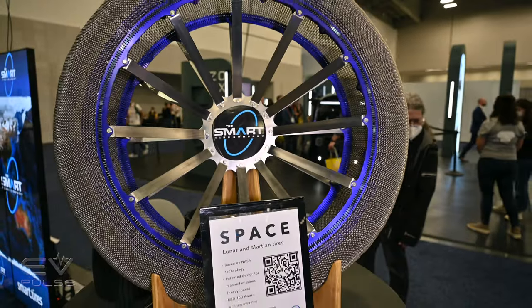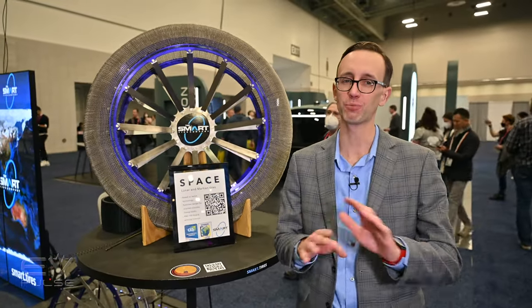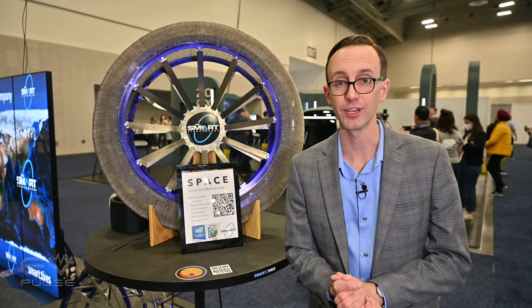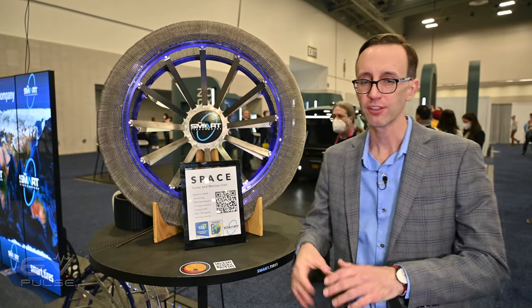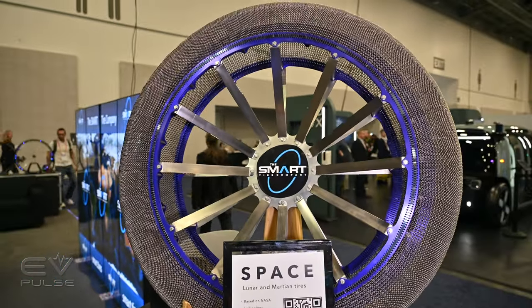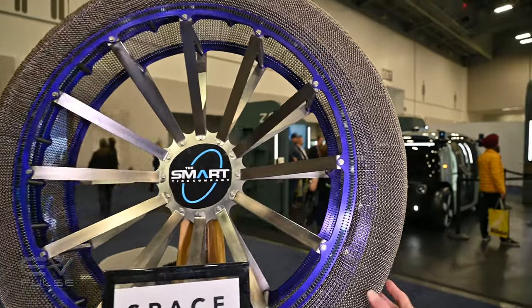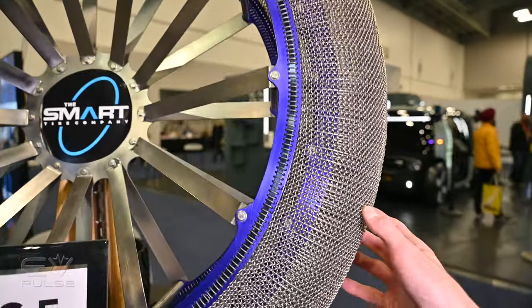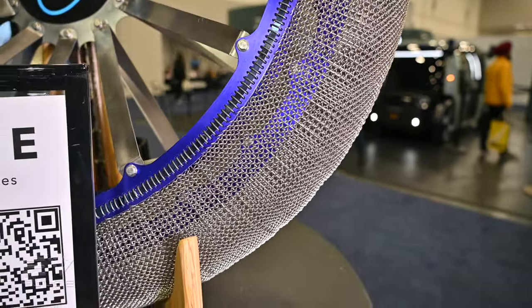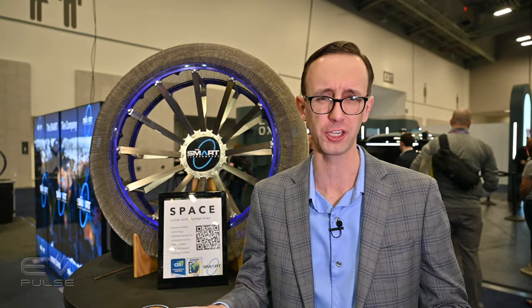The last item on our list might be a little bit tenuous — perhaps a touch too futuristic — but this is super cool. This is the Smart Tire Company. They're developing airless tires using a design inspired by the tires used on the lunar rover and Mars rovers. Instead of air, they use a special shape memory alloy metal — basically a nickel-titanium blend — that acts kind of like a spring.